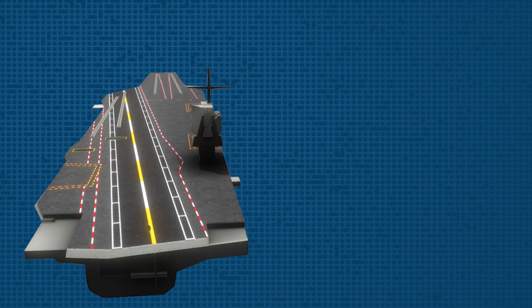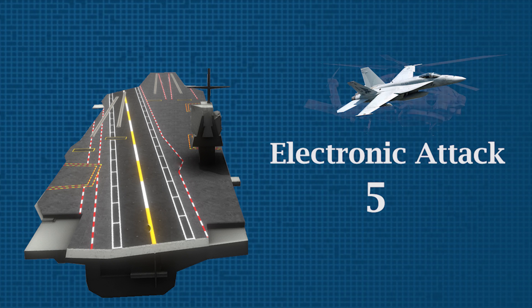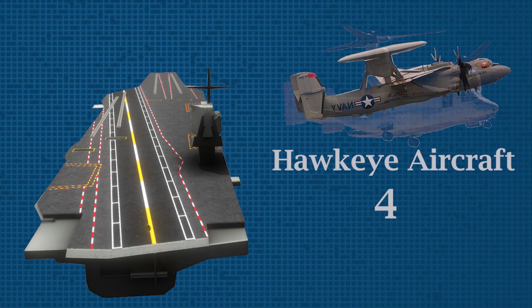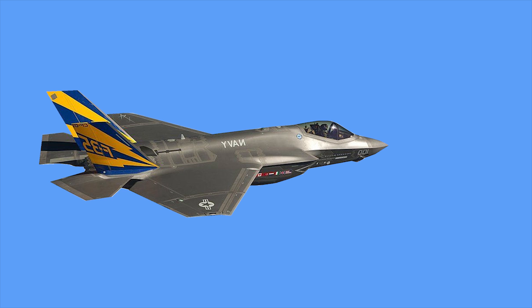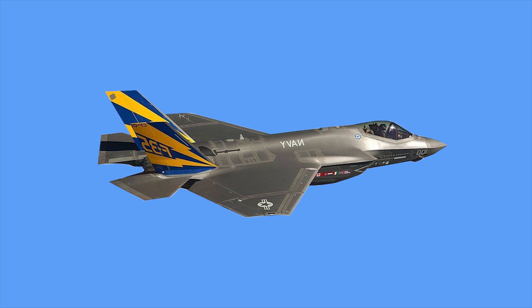The Gerald R. Ford carrier can carry 40–50 strike fighters, 5 electronic attack aircraft, 19 Seahawk helicopters, 4 carrier-based Hawkeye aircraft, and 2 vertical landing and take-off military transport aircraft. Gerald R. Ford is also designed to accommodate next-generation aircraft and weapons, and will be able to accommodate 6th-generation aircraft including F-35C fighters.